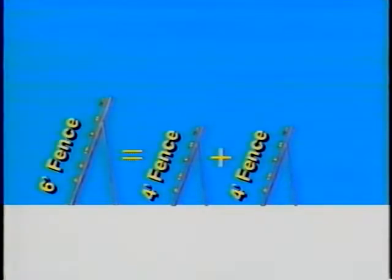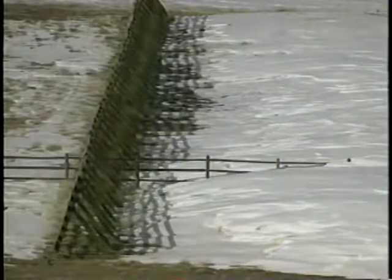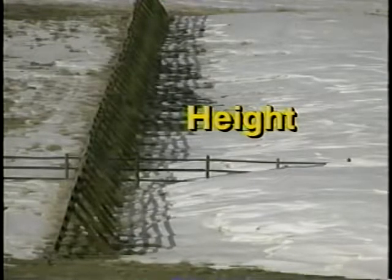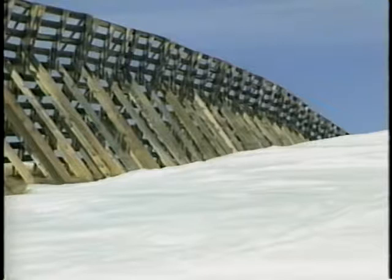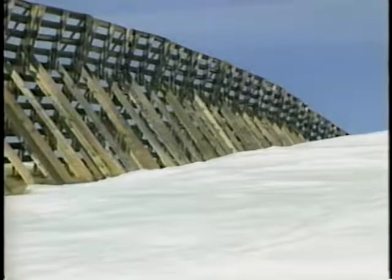For example, a six-foot fence will store more than twice as much as a four-foot fence. Having estimated the quantity of blowing snow crossing a location, it is possible to determine the height of fence necessary to store snow in the most economical manner. It costs less to build a single tall fence than several shorter rows with the same storage capacity. Multiple rows of fences also take more space, meaning greater easement costs. Finally, taller fences trap a larger percentage of the blowing snow.